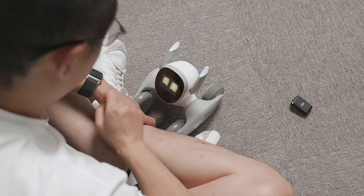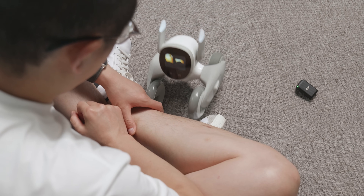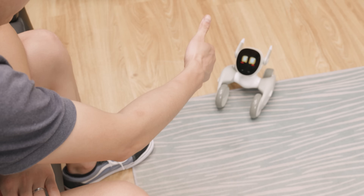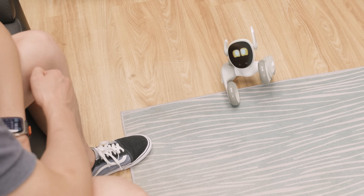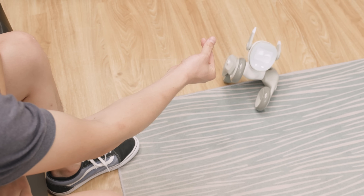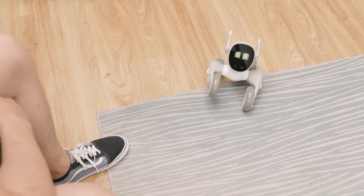Luna is powered by the quad-core Cortex-A53 and dual-core BPU, which gives her a lot of computing power, so she can perform complex functions such as image recognition. She can not only recognize my face, but also recognize my gestures and provide feedback. She has different feedback for various hand movements, and the feedback is not just the pattern on the screen, but also a variety of movements.